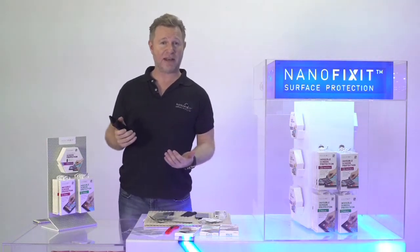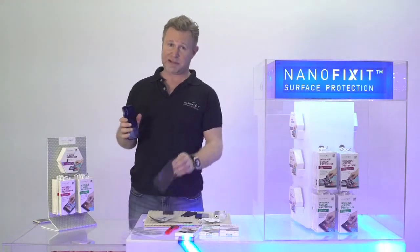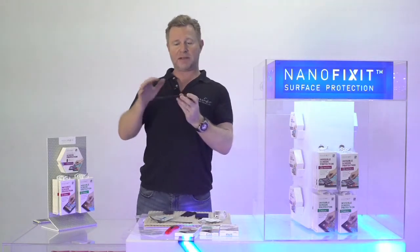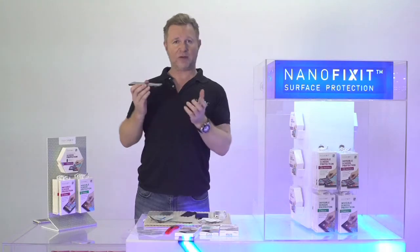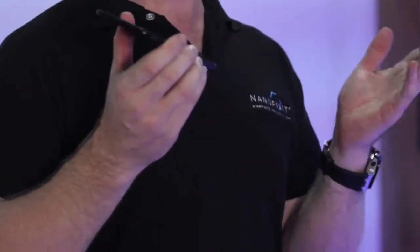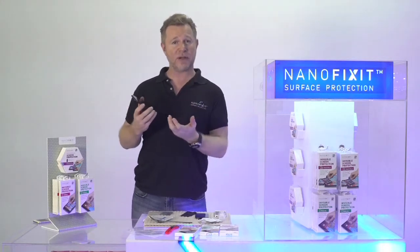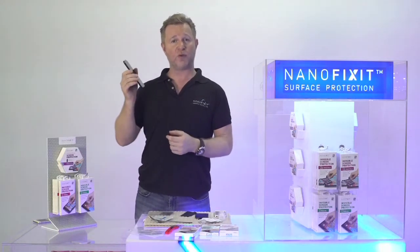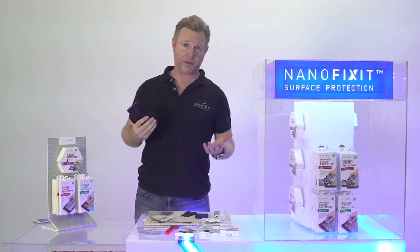To summarize the benefits of NanoFixit Liquid Screen Protector compared to anything else in the market — especially compared to this old vinyl record: number one, it makes your screen ultra scratch resistant at 9H+. It makes your screen free from bacteria and germs. It increases the clarity and sensitivity of the screen, protects and improves the camera lens, and it also reduces radiation from the gadget. That's a little bit about the product — pretty cool.